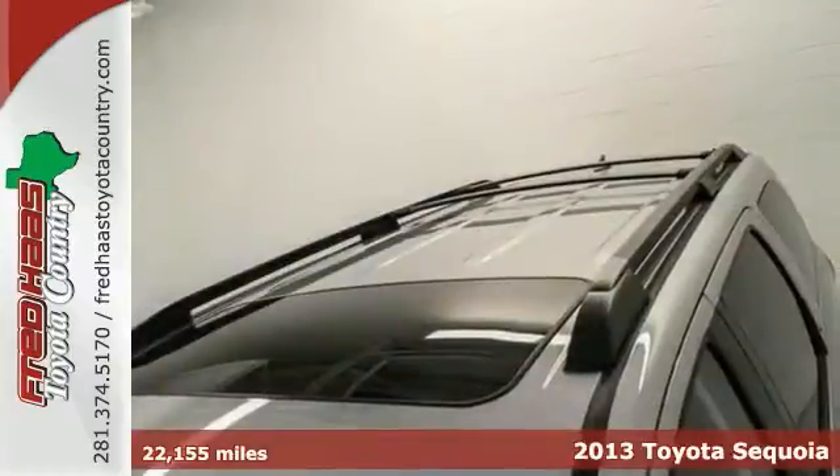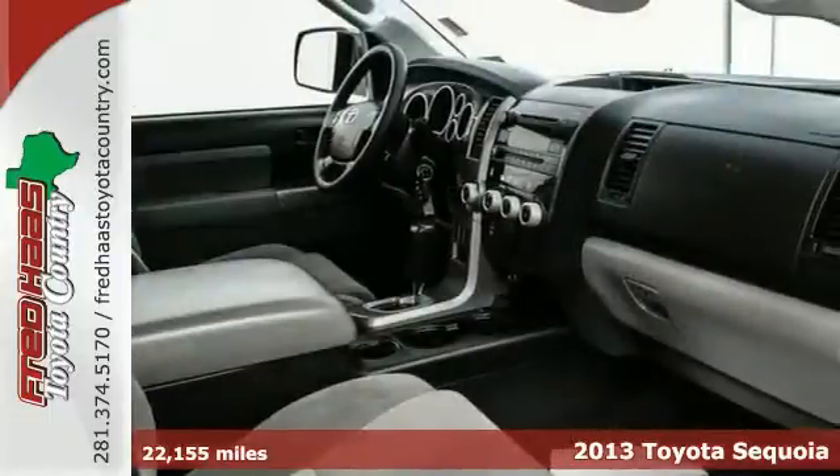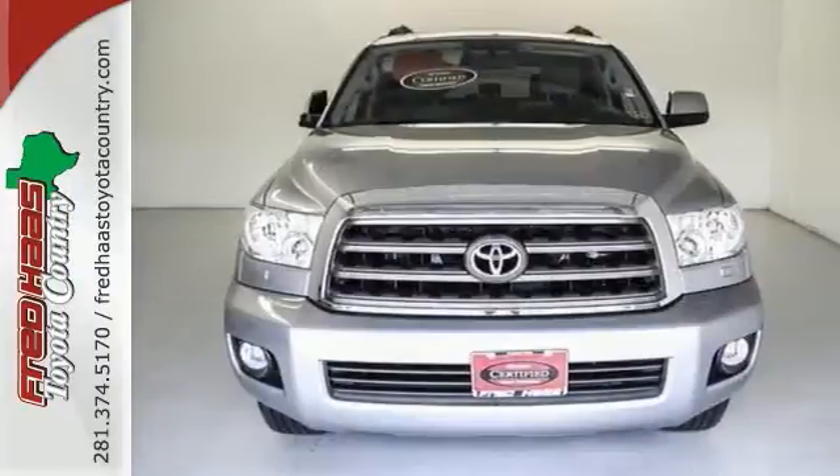Roll down the street in the lap of luxury in this outstanding one-owner 2013 Toyota Sequoia with a clean Carfax. It offers heated mirrors, leather seats, a power moonroof, and even a warranty. It just needs a new home.